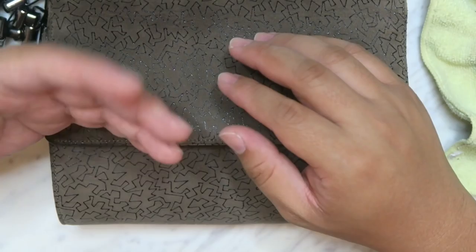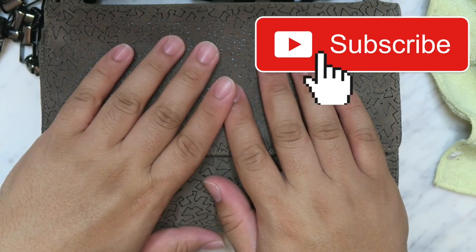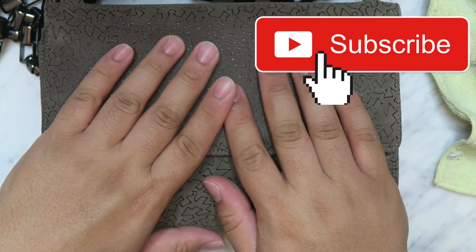Thank you guys again so much. Hope you guys enjoyed the video. If you did, please give it a big thumbs up — it helps immensely. Don't forget to subscribe, hit the little bell for notifications, and I'll see you guys tomorrow. Bye, you guys!